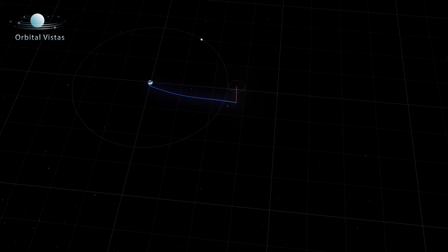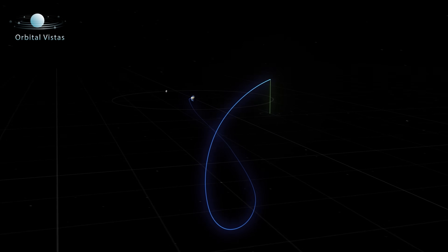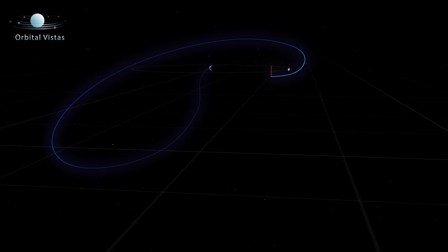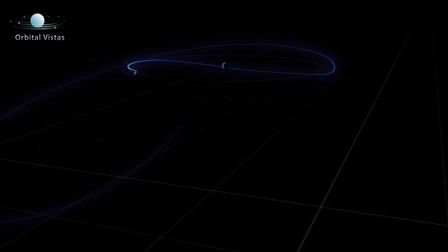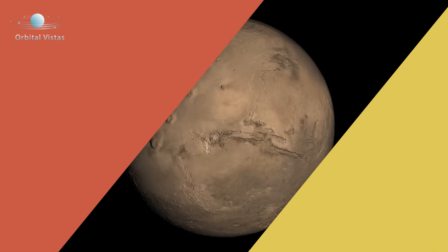Now it's possible to save some fuel by flying different kinds of trajectories to the Moon that are shaped in such a way to save fuel. And those trajectories can take more time — potentially weeks or months — to reach the Moon, depending on how you do it.